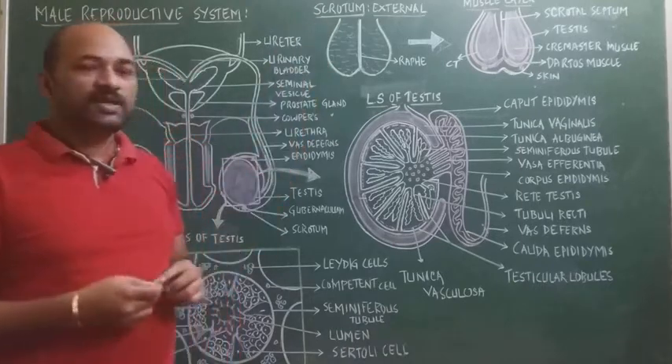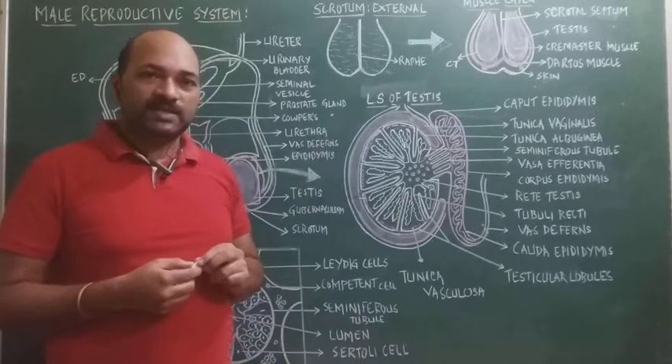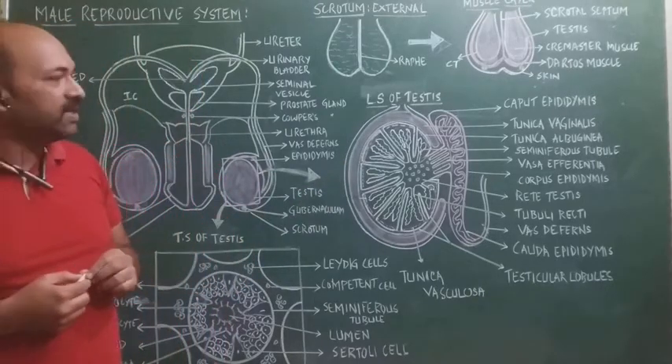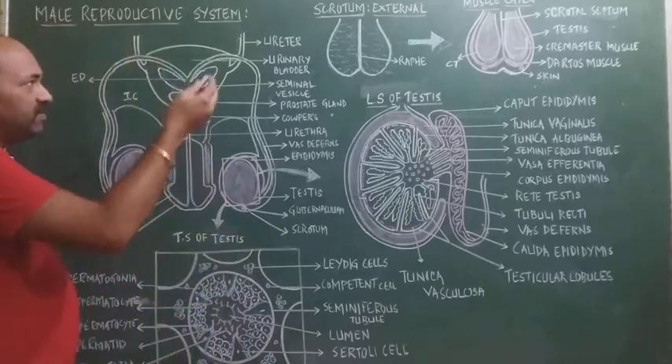The scrotum generally maintains a temperature that is 2 to 2.5 degrees Celsius less than the normal body temperature. This lower temperature facilitates spermatogenesis.